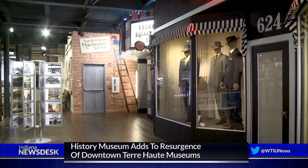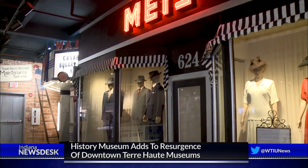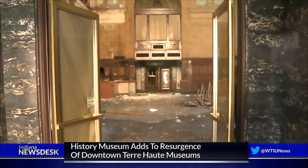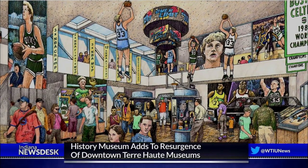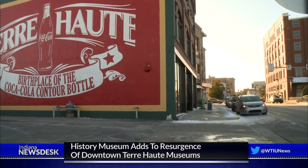Terre Haute residents are seeing a resurgence of downtown museums. Terre Haute could have as many as nine downtown museums in the next few years. The Holocaust Candles Museum announced plans to move to the vacant First National Bank Historic Building on Wabash Avenue. A Larry Bird Museum will spring up as part of the newly planned convention center, and the Vigo County Historical Museum opened downtown in November.